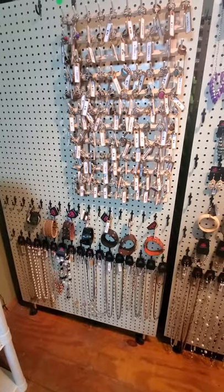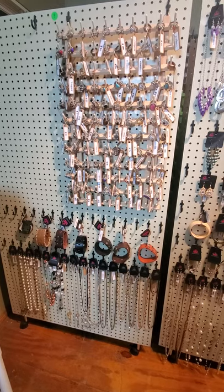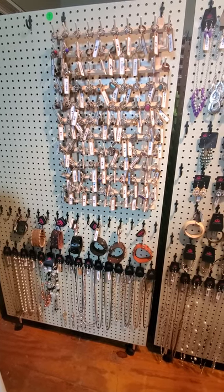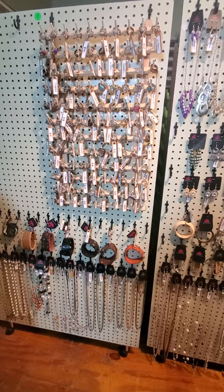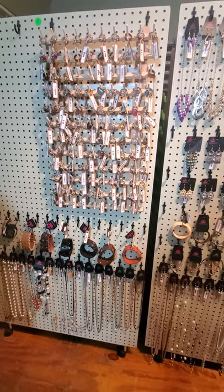Hey guys, it's the Bling Gypsy and today we're going to be going over part two of getting ready to go on CommentSold. Before you go on CommentSold you need to make sure that all your inventory is tagged — every piece needs to have its own unique number.